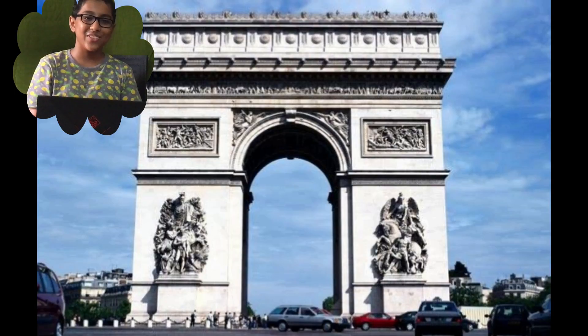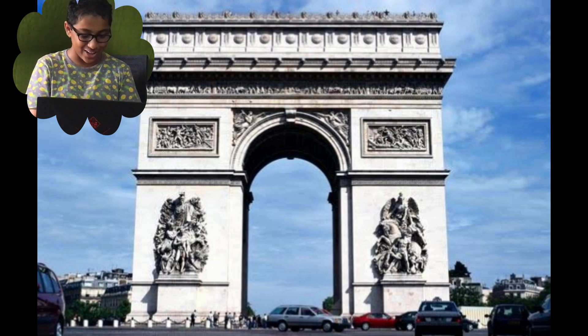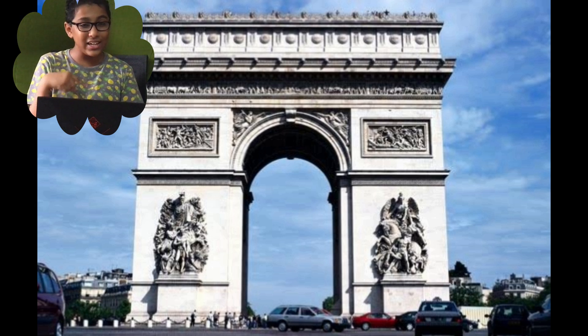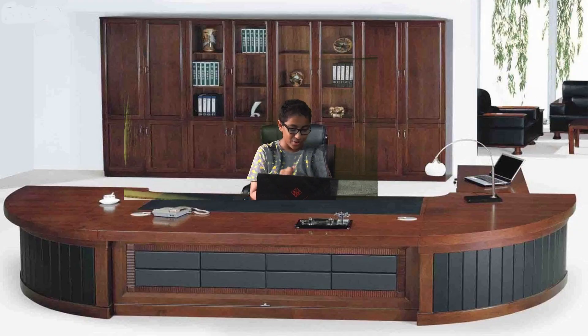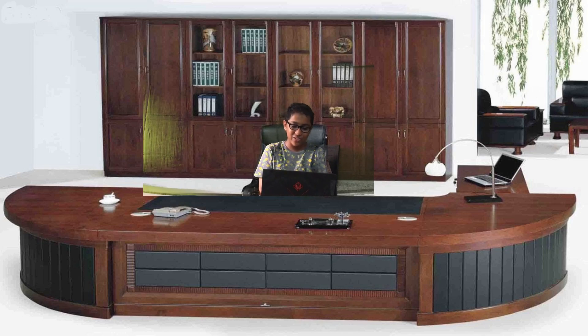Now let us visit the majestic Arc de Triomphe. This Arc was constructed to celebrate the military achievements of France and is one of the world's most commemorative monuments. Beneath the Arc lies the tomb of the unknown soldier, and a flame of remembrance is lit there which is rekindled every evening. This Arc honours those who fought and died for France in the French Revolution and the Napoleonic Wars. Is it not similar to India Gate? Yes, you are right. When you climb the steps of this Arc, you can have a mesmerizing view of the Eiffel Tower. I am so satisfied with this tour and very thrilled to visit France. Thank you, and the next time you visit France, don't forget to make me your guide.